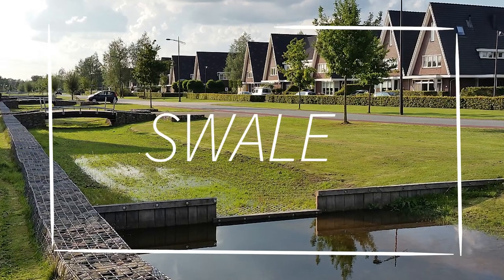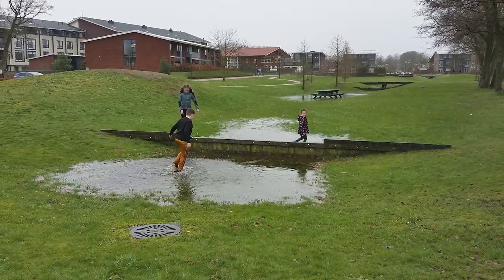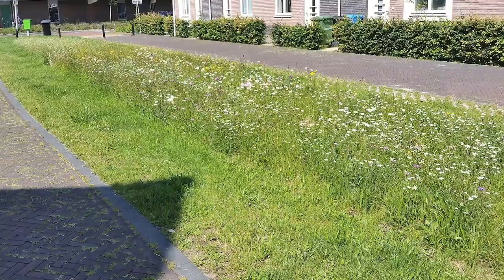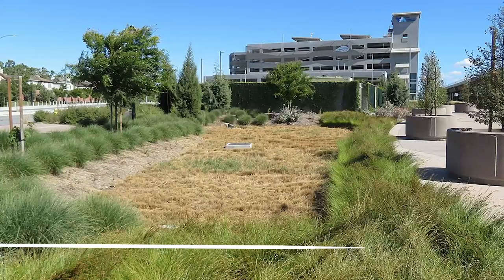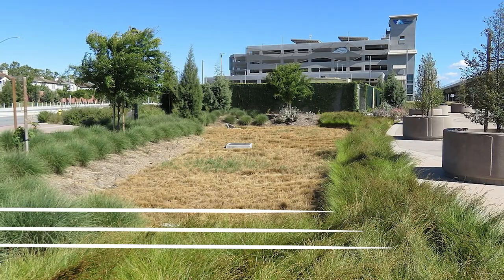A similar idea is a swale. Swales go by many different names around the world but their function is the same: stop runoff from flowing down a hill and allow it to soak in instead. Installing swales on the slopes of your land stops erosion, allows you to multiply your available garden areas, and could even help direct rainwater into your new gardens rather than the neighbor's yard.